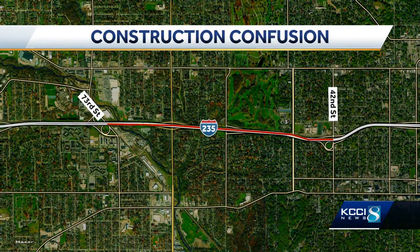Here's the problem spot. The shift starts just west of 42nd Street and stretches past 63rd.